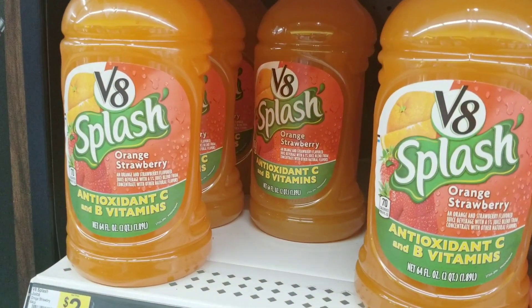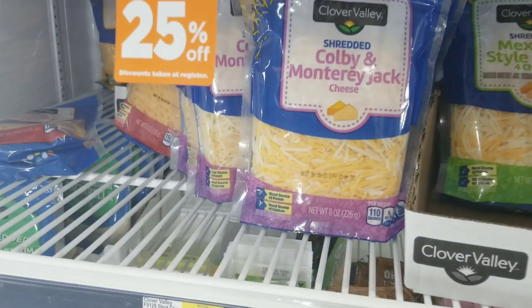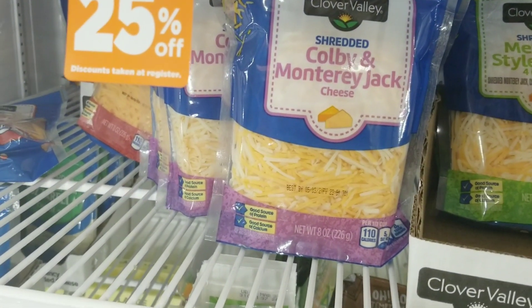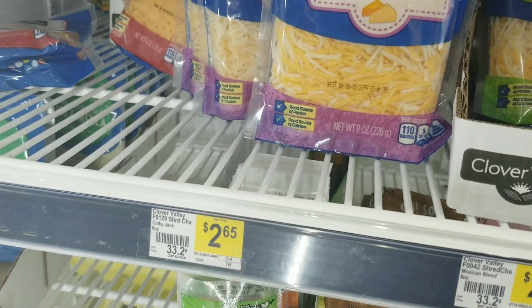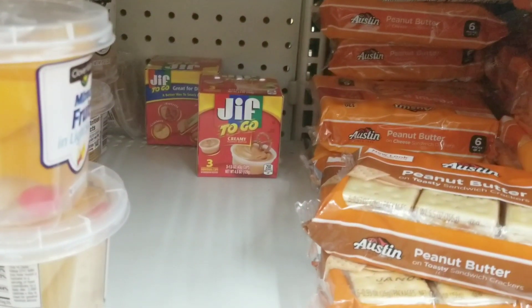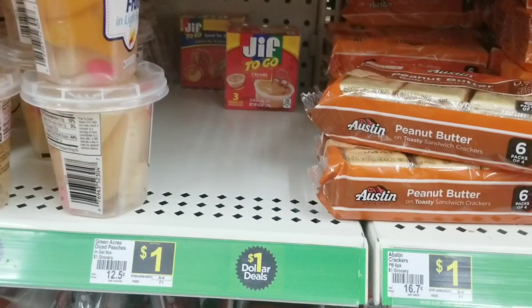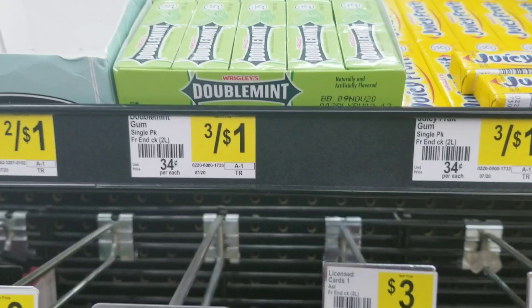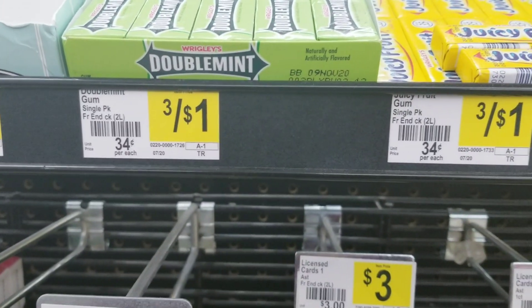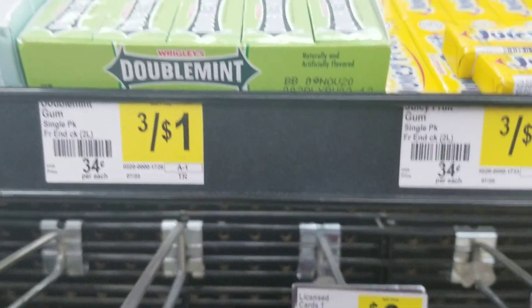I'm also going to grab one V8 Splash at $2, two Clover Valley shredded cheeses at $2.65 each, two Jif To Go peanut butters for $1, and one $0.35 gum.